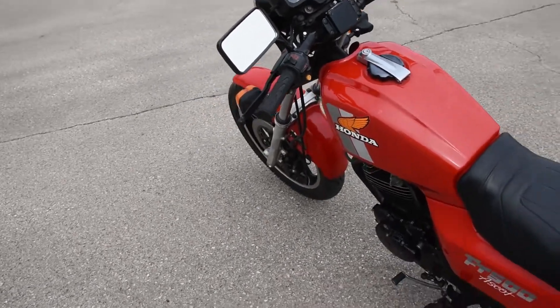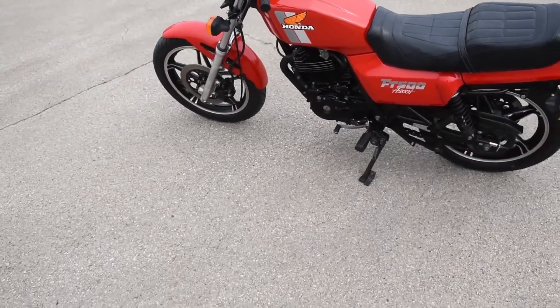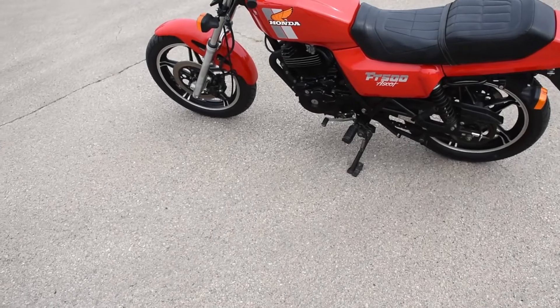Not quite 14,000 miles on the original engine. Just a nice little thumper here. Let's go ahead and fire it up and see how it sounds.